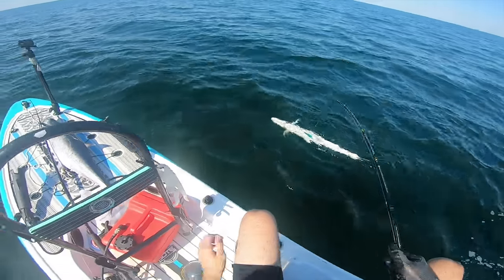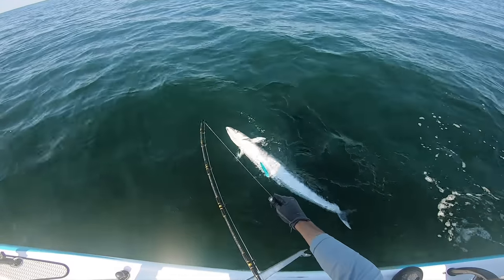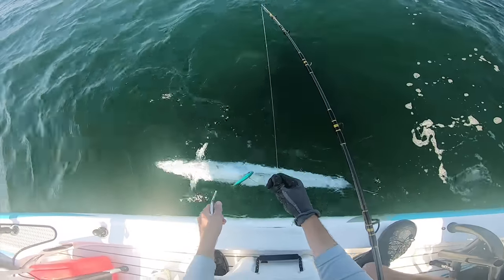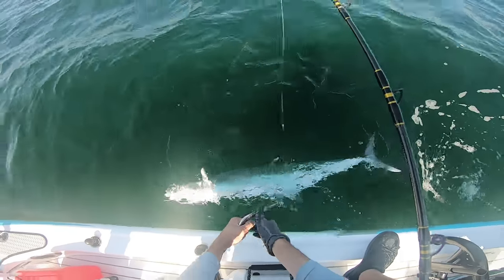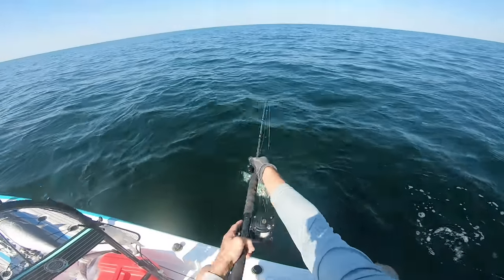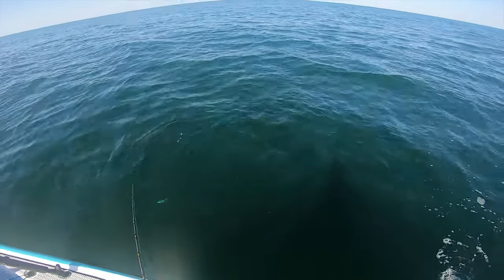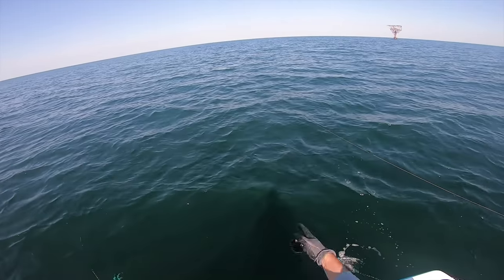Not as big as I thought it was gonna be but he's just foul-hooked, so we can't keep a foul-hooked fish. We'll just let this guy go — that's another big one though. I'm surprised this one didn't get sharked. Lost him — he kicked off. That's what I'm talking about, let's go! He's swimming off.